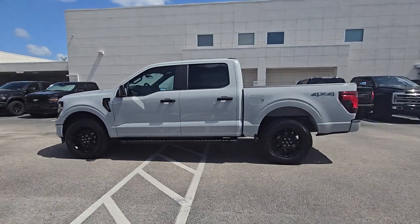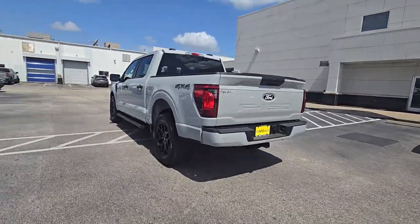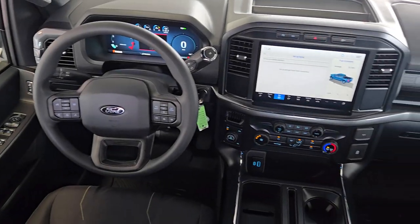Get into a car with value. 2024 Ford F-150. This rugged F-150 is ready for work, off-roading, or a little R&R.